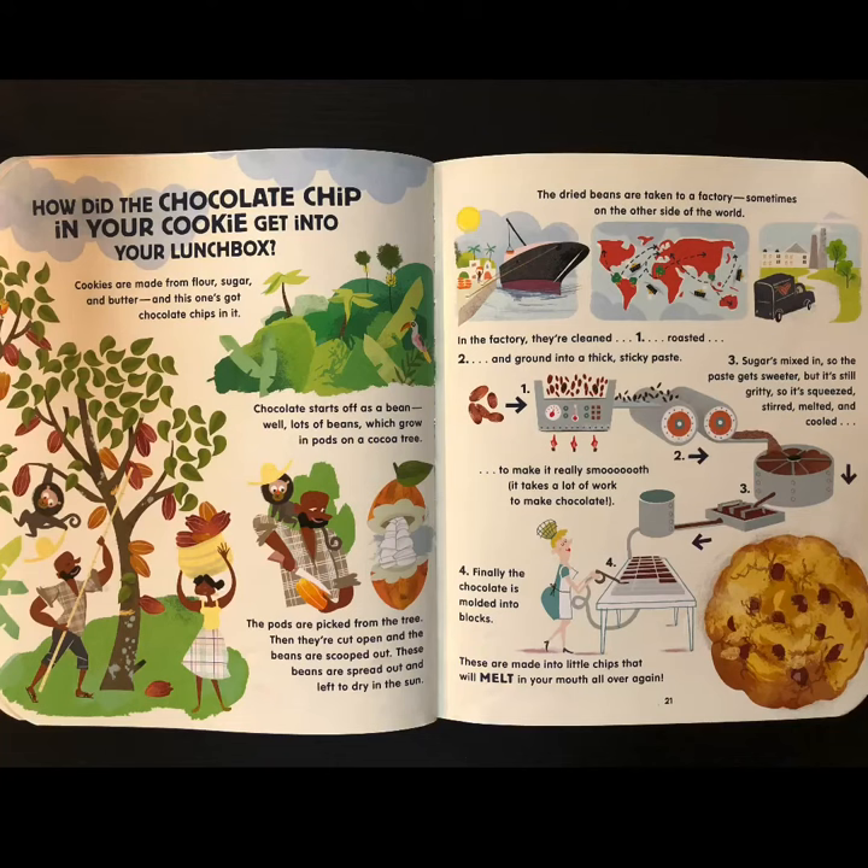How did the chocolate chip in your cookie get into your lunchbox? Cookies are made from flour, sugar, and butter, and this one's got chocolate chips in it. Chocolate starts off as a bean — lots of beans, which grow in pods on a cocoa tree. The pods are picked from the tree, then cut open and the beans are scooped out. These beans are spread out and left to dry in the sun. The dried beans are taken to a factory, sometimes on the other side of the world.